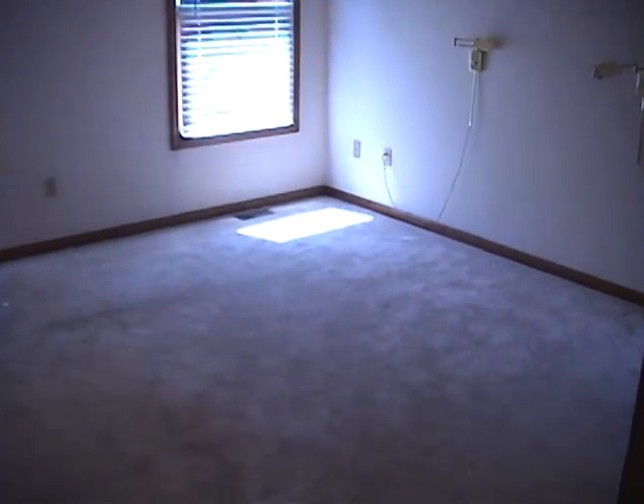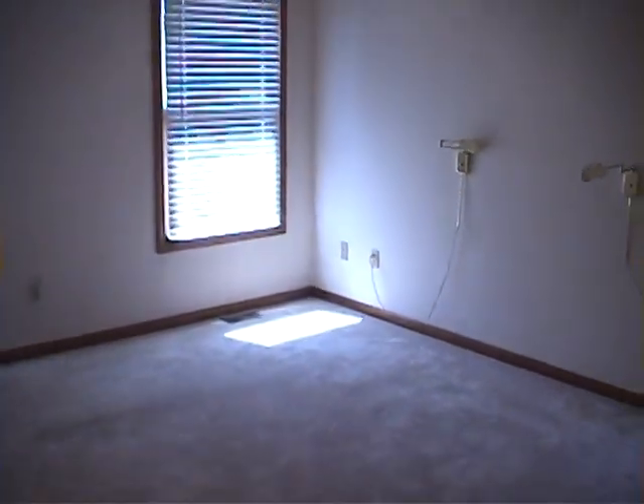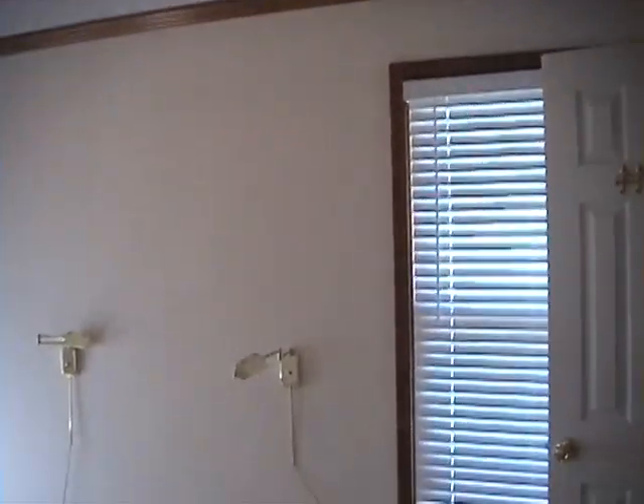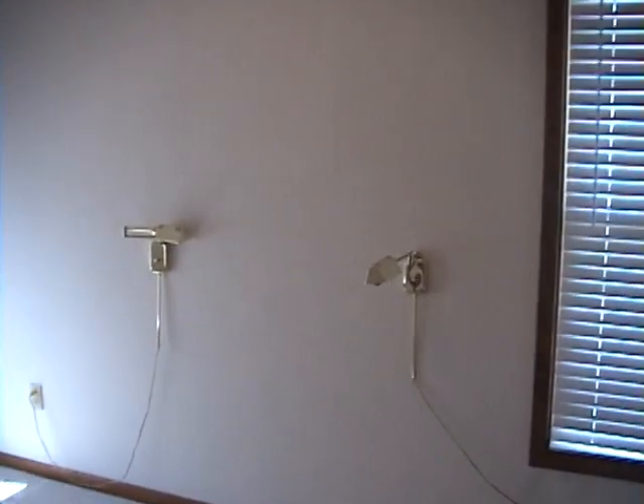This is the master bedroom. It's all nice carpet up here with ceiling fans and textured ceilings.